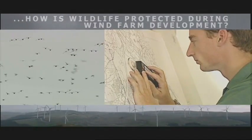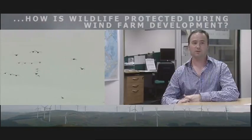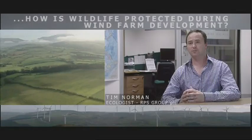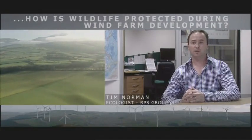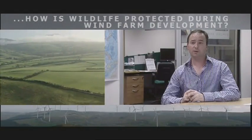Generally I think we've got a very robust planning process and the quality of impact assessment in this country is very high, and I think we've been identifying appropriate sites. What we find actually is developers are very quick to move on from sites which are going to be problematic, and that's a good thing from an ecology point of view. So we tend to just focus on those sites with the fewest constraints.